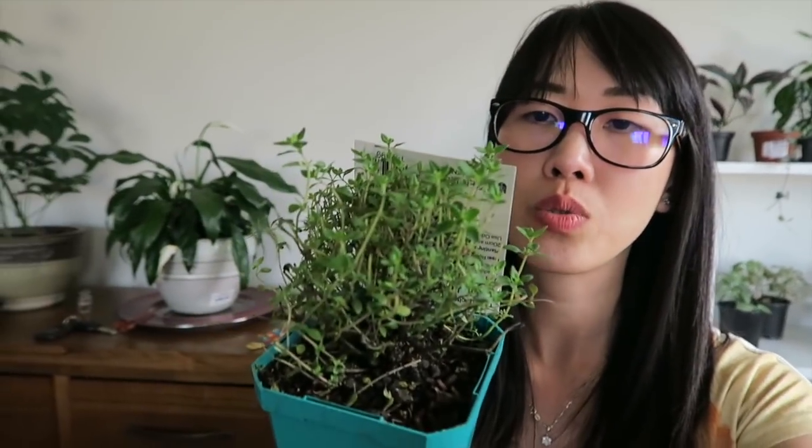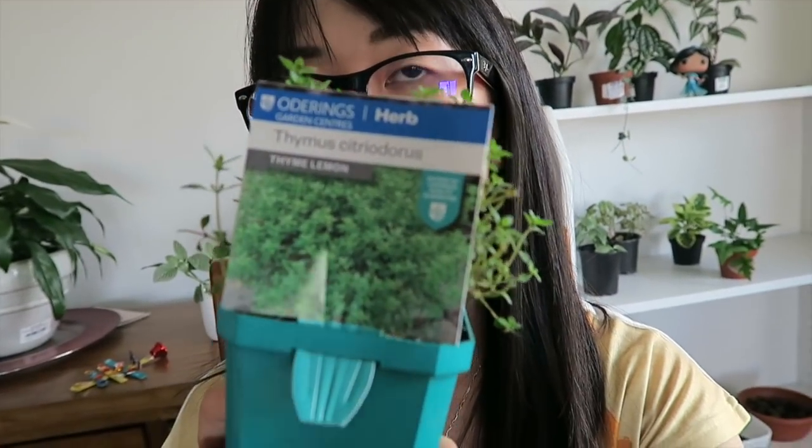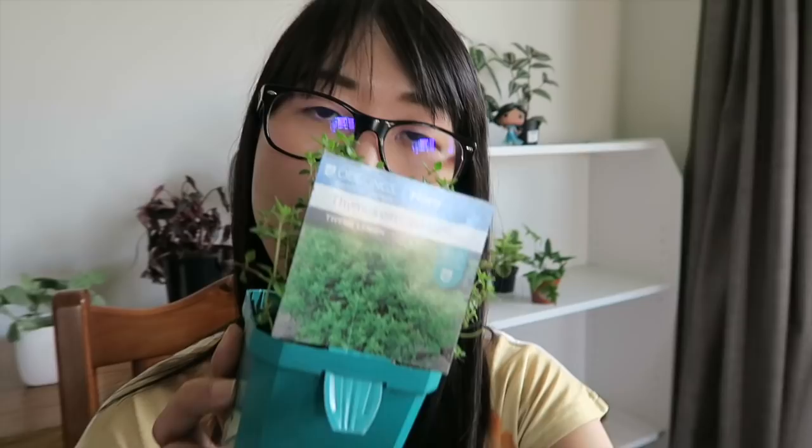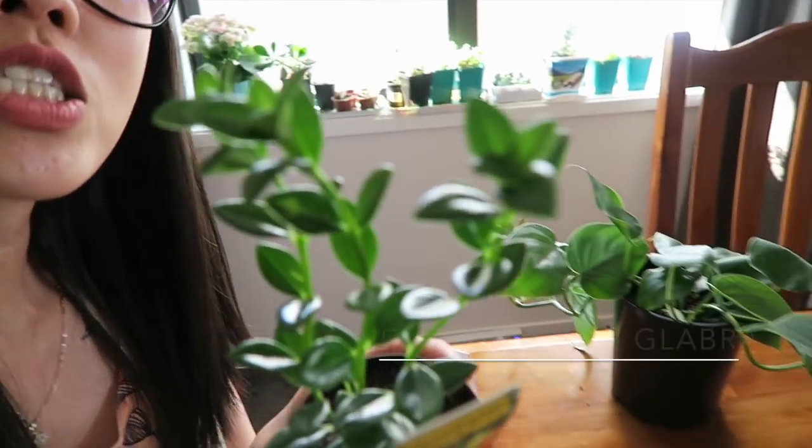I realized just earlier that there are heaps of kinds of thyme. I searched online for which is the best thyme for cooking, and lemon thyme is one of the best because it's really fragrant - that's why I picked this one. It smells so good. And the next plant I got was the goldfish plant - look at the foliage.